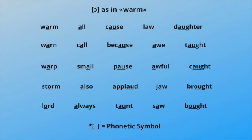Let's get into it. Are, warm, warm, all, cause, law, daughter, one, call, because, all, tart, walk, small, pause.